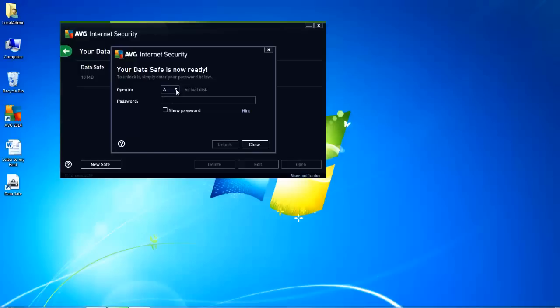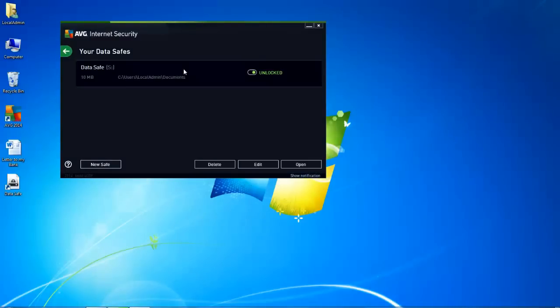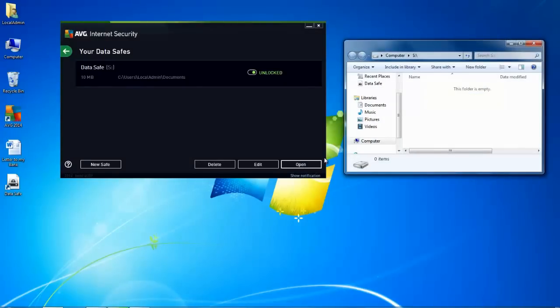Now it's created. I can choose a drive letter that it will appear in, so when I open My Computer, it will show me that drive that I can drop documents into. I'm going to choose S — S for safe. I need to re-enter my password and I can unlock my safe. It's unlocked. If I open the safe from here, you can see I have a Windows Explorer box like normal with a drive letter of S for safe. And I'm going to move my letter to the bank across to my safe — I'm right-clicking so that I get the option to move it as opposed to copy it. It appears in my safe and it's disappeared from my desktop.